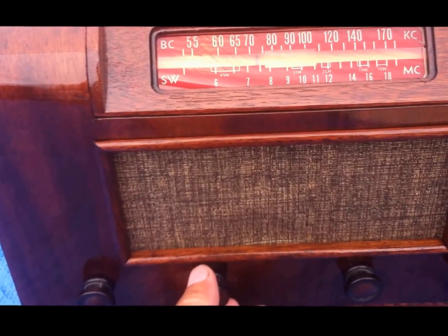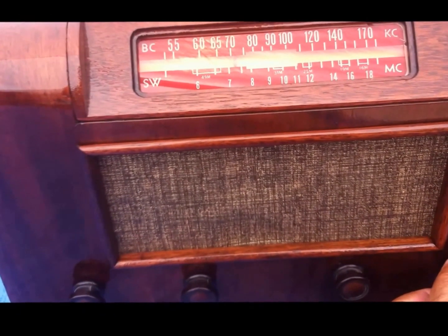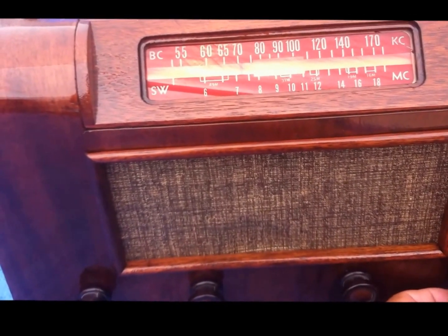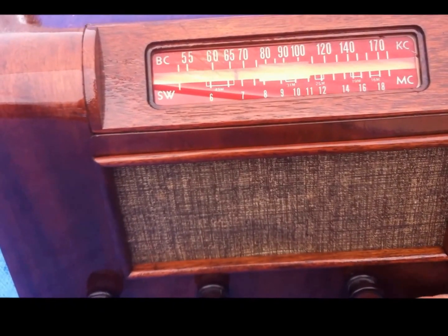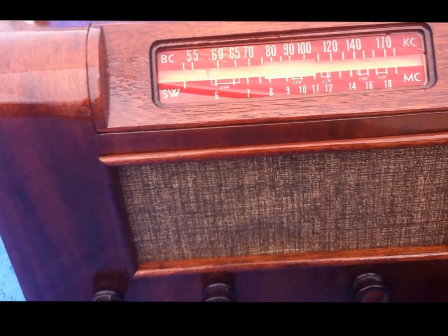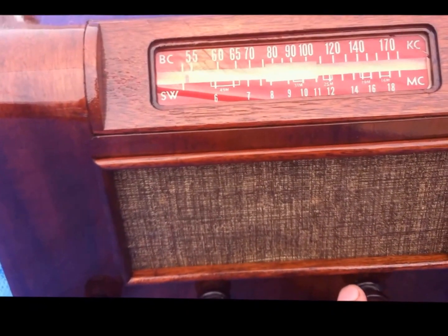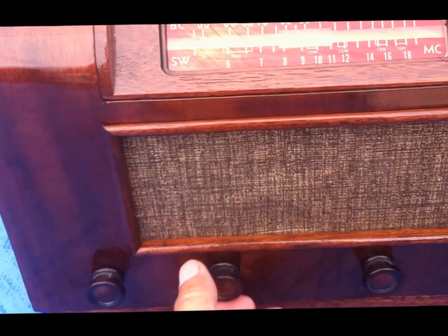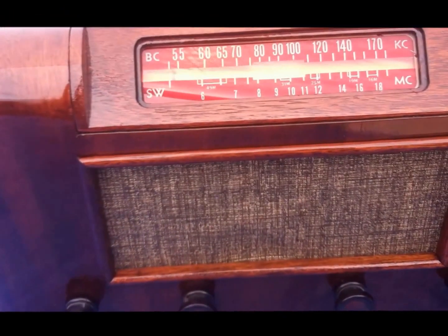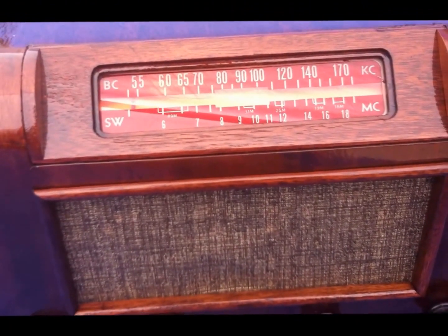I have no idea where that one's at. OK, that's about it for the AM band — let's kick her up to the shortwave and see what we can pick up.